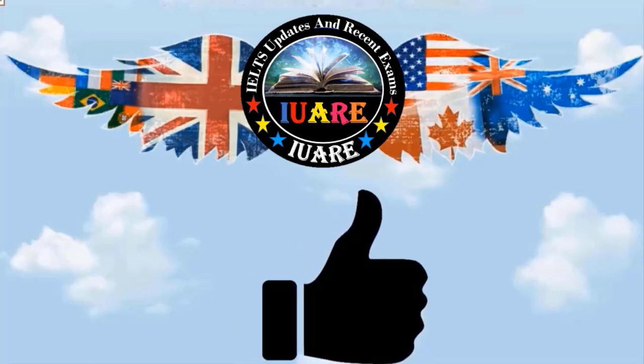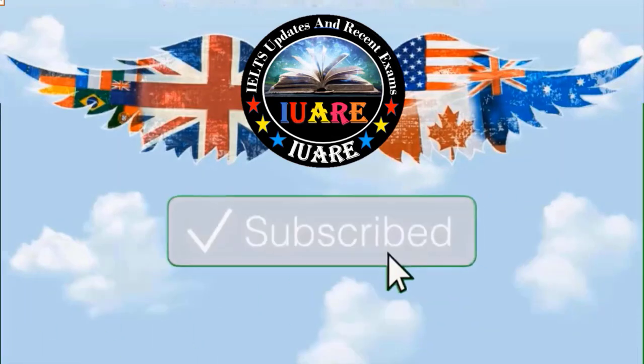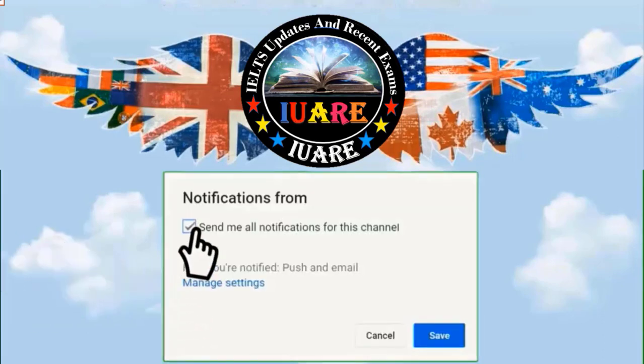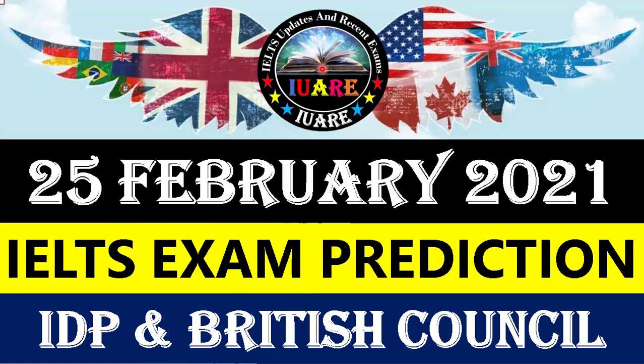Please hit the like and subscribe button. Press the bell icon for upcoming notifications. Don't forget to like, subscribe, and share my YouTube channel and Facebook page for updates and recent exams. Today we are going to talk about our 25th February 2021 IELTS exam prediction for both IDP and British Council.